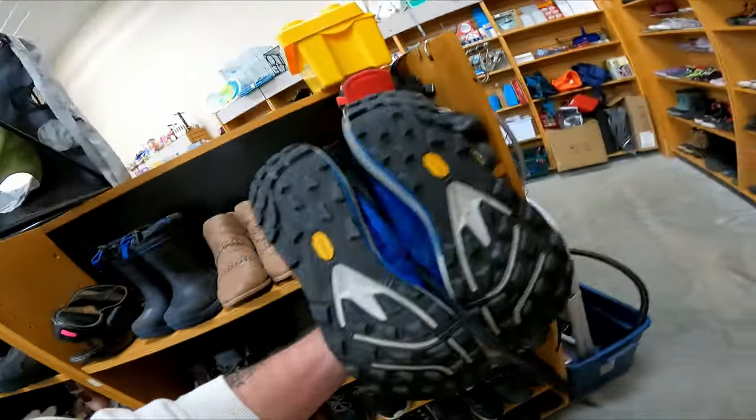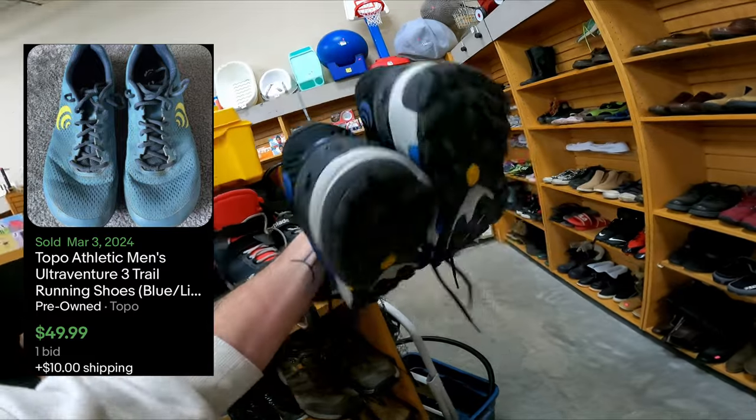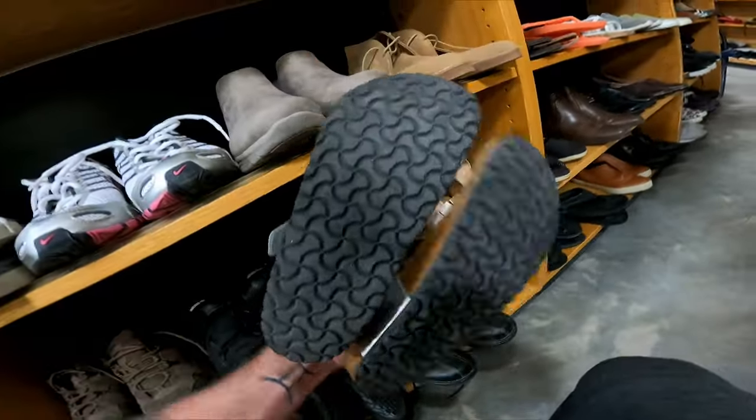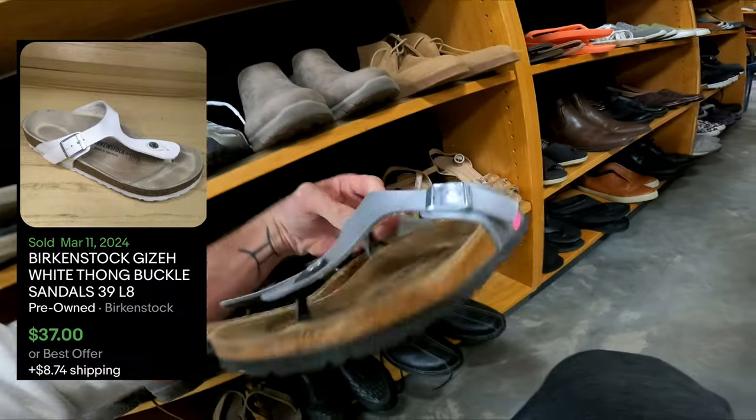Over in the shoes, I just found these Topo Athletic hiking shoes. Topo is a really good brand — these should go for about $50 and they're only $5. These Birkenstocks are also going to be really good — good condition too. They are $10 but those are going to go for $40.